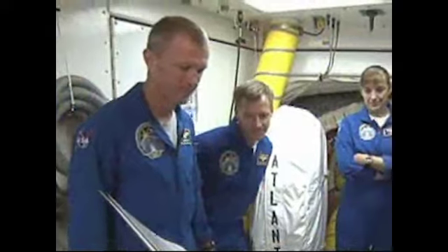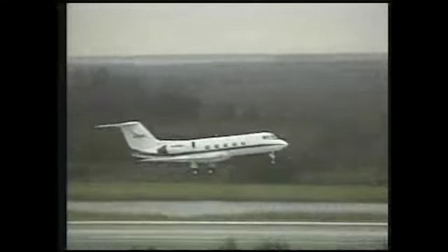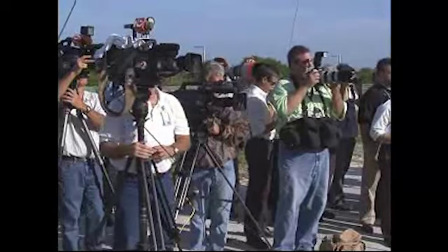Commander Brent Jett and Pilot Chris Ferguson practiced landings at the shuttle landing facility using the shuttle training aircraft. With Atlantis on the launch pad behind them, the crew members held a question and answer session with news media as the week's activities progressed.